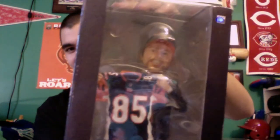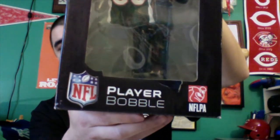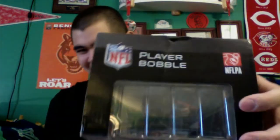Without any further ado, let's unbox this thing and see how it looks. The bobblehead is visible inside the box. On the bottom it says NFL Player Bobble, National Football League Players Association. The sides are plain black, and on one side you get some information about Forever Collectibles.